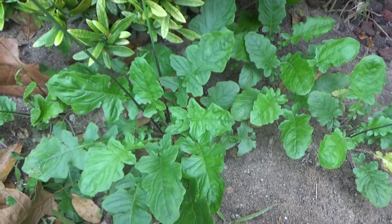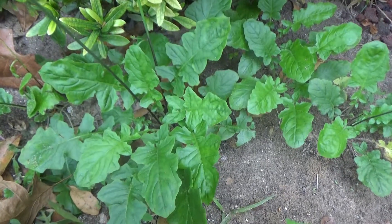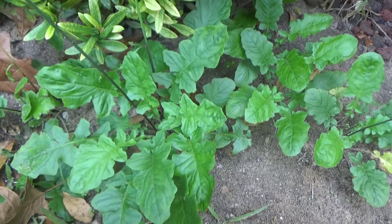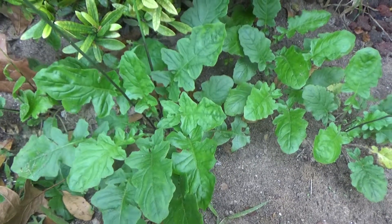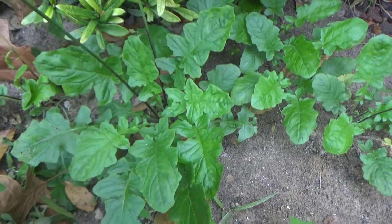Hi everyone, today I want to show you hogsbeard, which is in the dandelion family. It grows here in Florida — we don't have typical dandelion bushy flowers and big leaves, but we have hogsbeard.